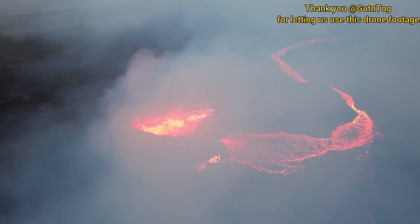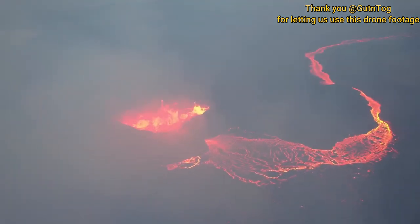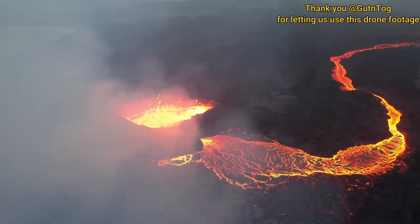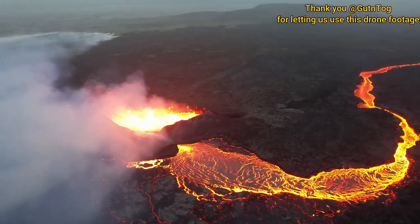The smoke we're flying through right now is composed of CO2 and sulfur dioxide. From this angle you can just see how full the lava lake was inside the crater.